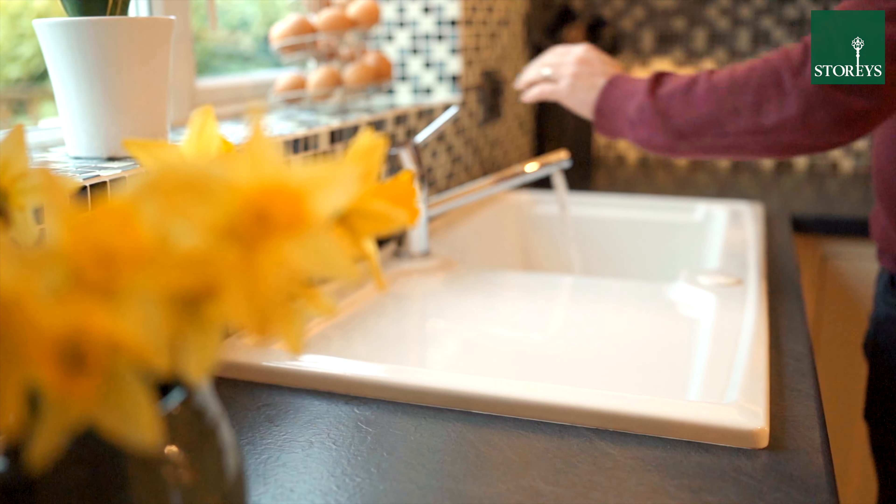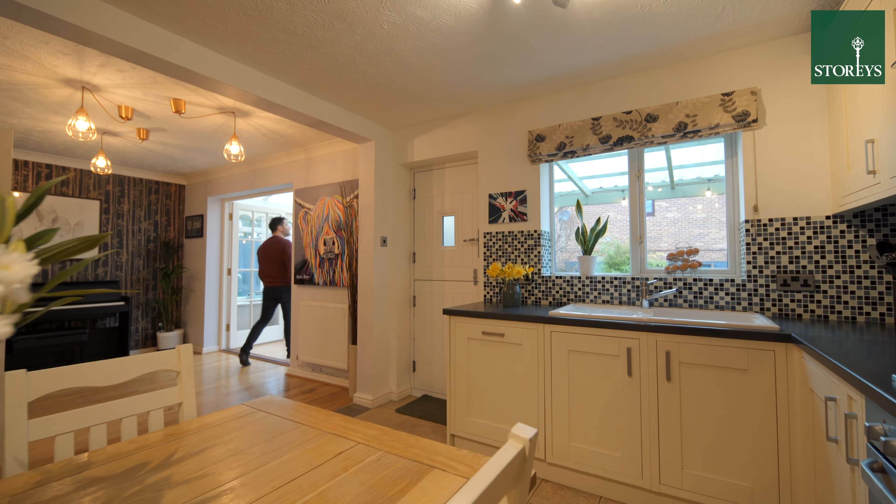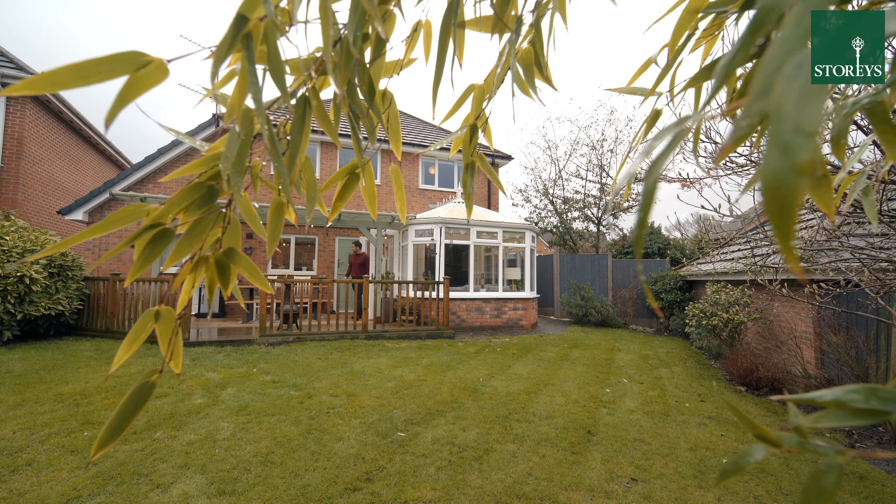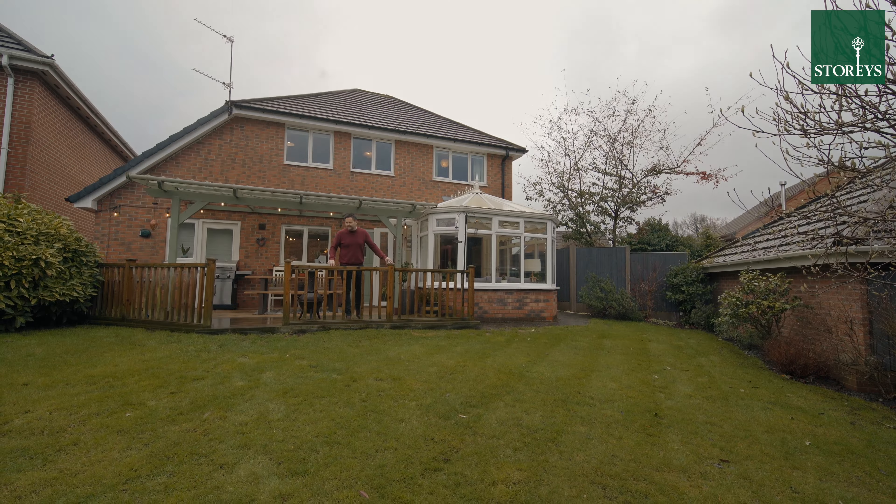Leading off the conservatory is a superb covered outdoor veranda entertaining area with views across the private garden.